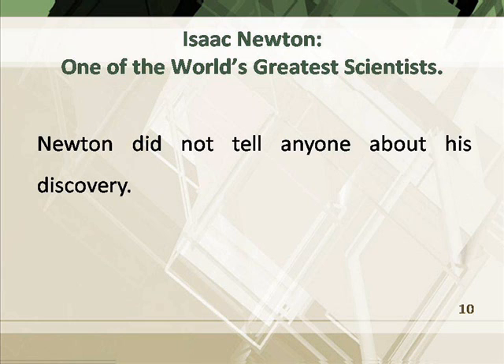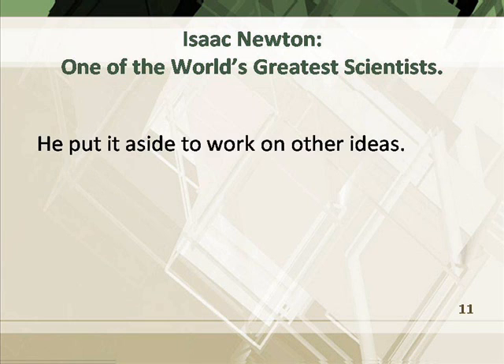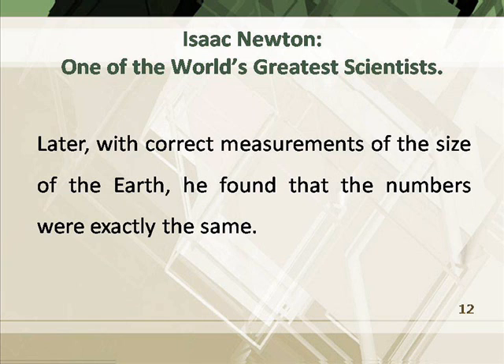Newton did not tell anyone about his discovery. He put it aside to work on other ideas. Later, with correct measurements of the size of the earth, he found that the numbers were exactly the same.